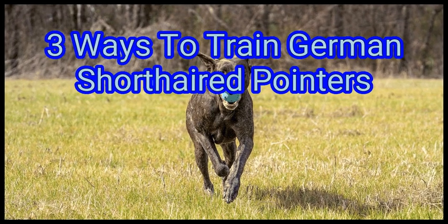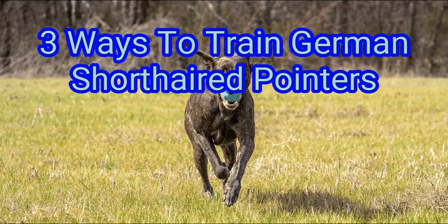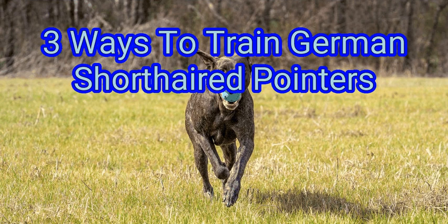German Shorthaired Pointers are athletic, lovable dogs that are eager to please and easy to train. They are also very intelligent and creative. Training your GSP can be a fun and rewarding experience for both of you. With time, patience, and plenty of treats, you will be able to train your GSP so it becomes a well-behaved member of your family.